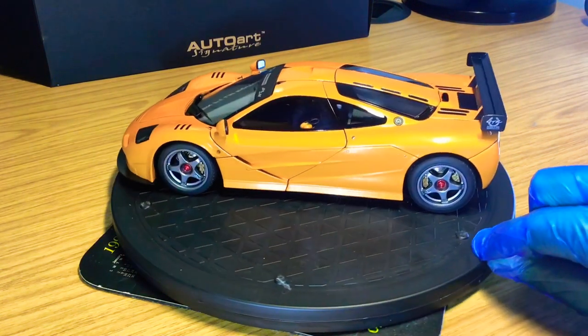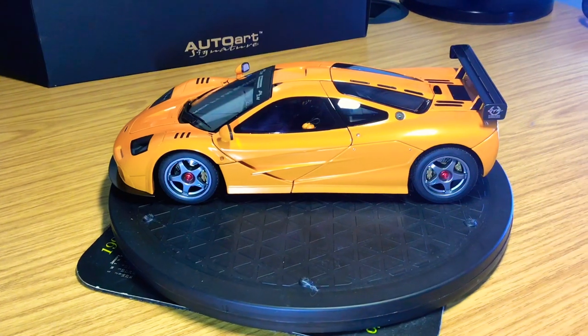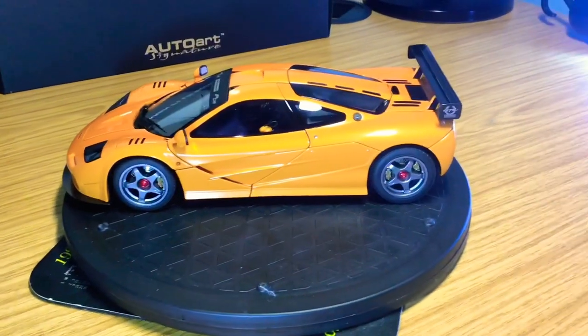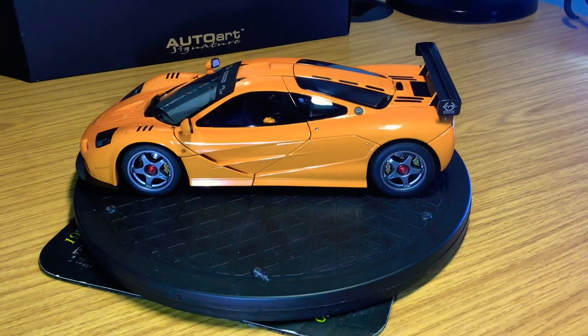Let's also discuss the rear wheels, because they are a work of art. Much like the front, great details — you can tell they're a little bit bigger. You've got the Brembo discs and Brembo calipers, with the 'F1 LM' kind of engraved into the wheel. Really nice details by Auto Art, and such a great design.